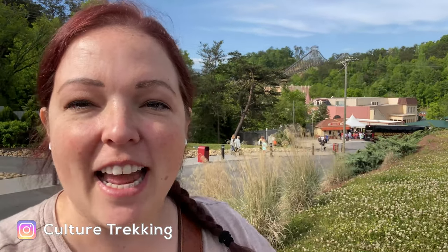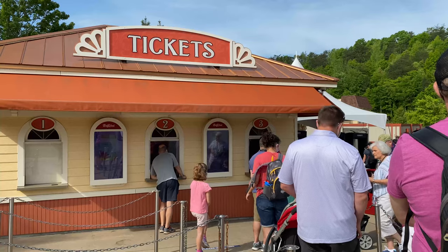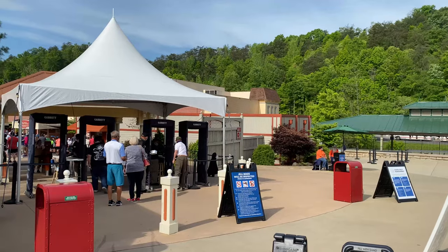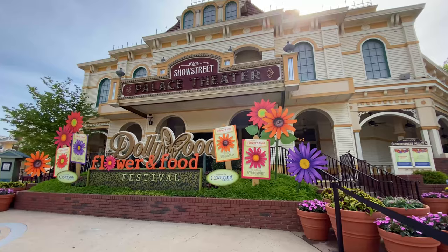Dollywood opened up about 10 years ago when Dolly Parton took over, and they have been revamping, refurbishing, and reinventing what this theme park should be like. Let's go check out some of these amazing roller coasters and award-winning places. You can buy your tickets online or at the booth, but security is going to be your rate-limiting step in getting into the park in a timely manner.